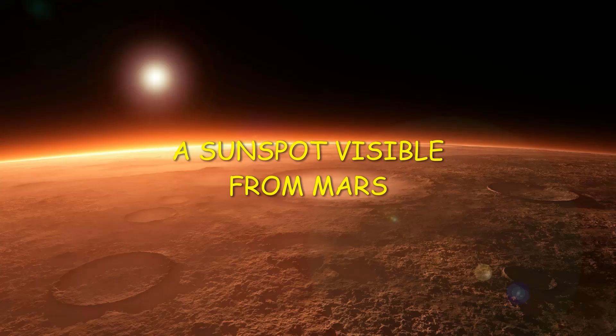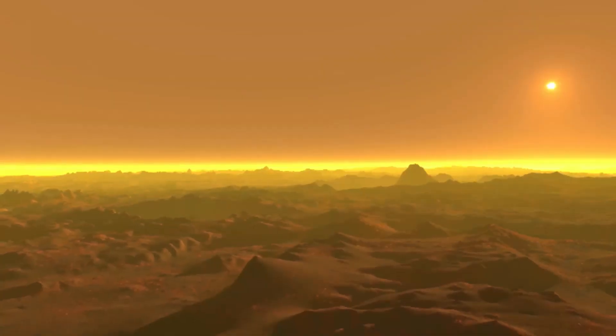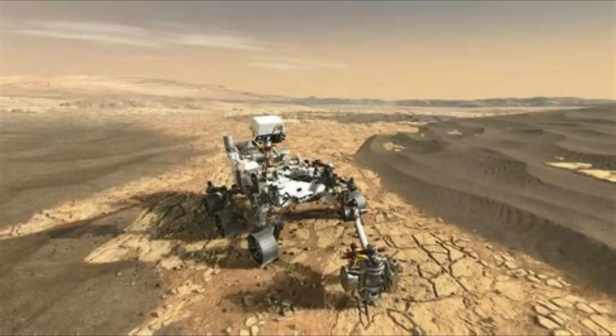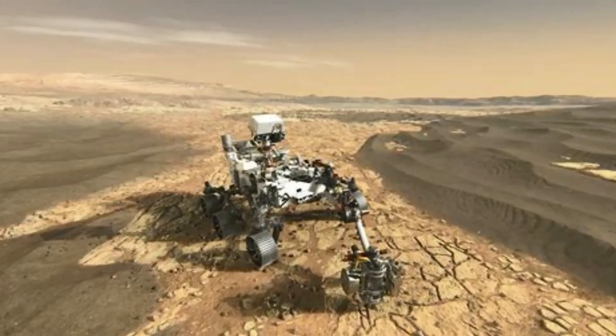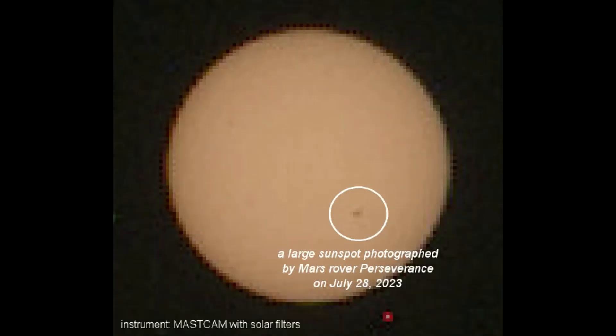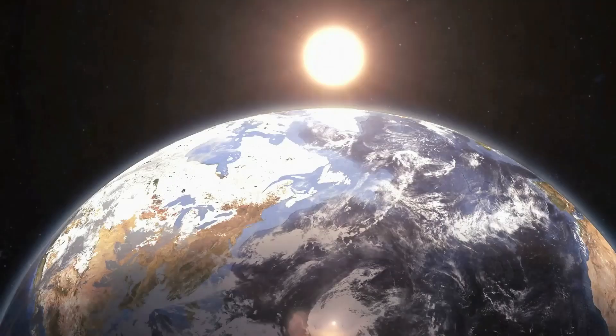A sunspot visible from Mars. There is a sunspot on the far side of the Sun so large it is visible from Mars. Perseverance saw it yesterday during a routine check of the Sun. The rover monitors the brightness of the Sun over Jezero Crater as a way of detecting Martian dust storms. The sunspot will turn toward Earth early next week.